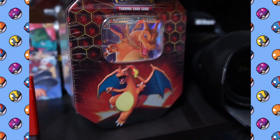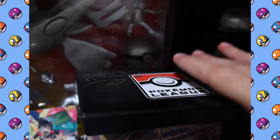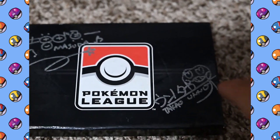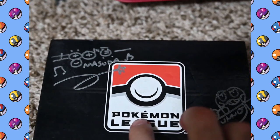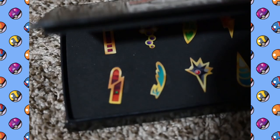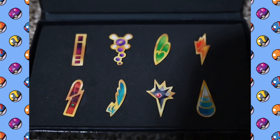Next to that I've got a sealed Charizard GX tin. Up here, this is from the Pokemon Trading Card Game League — I did get this autographed by two of the big shots from the Pokemon Company: Junichi Masuda and Takao Unno. And on the inside I've got the 5th generation badges that I collected when I was actually running the Pokemon League.